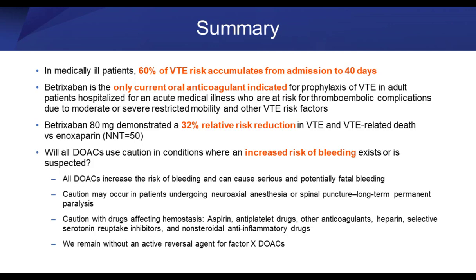In summary: in medically ill patients, approximately 60% of VTE risk accumulates from admission to 40 days. The only current FDA-approved indication for extended VTE prophylaxis shows a 32% relative risk reduction. However, there is an increased risk of bleeding, as we see with every DOAC. Please incorporate into your formulary decision process a review for concomitant medications that can lead to excess bleeding with betrixaban or any DOAC. Thank you very much.